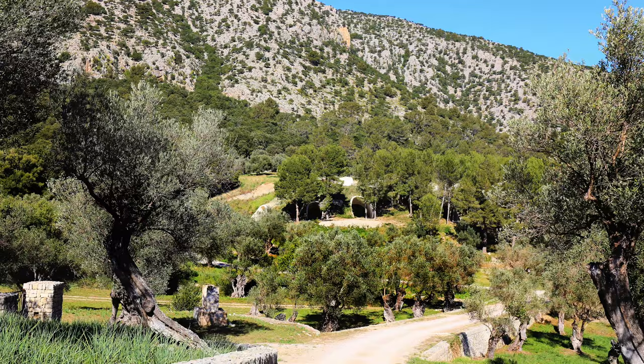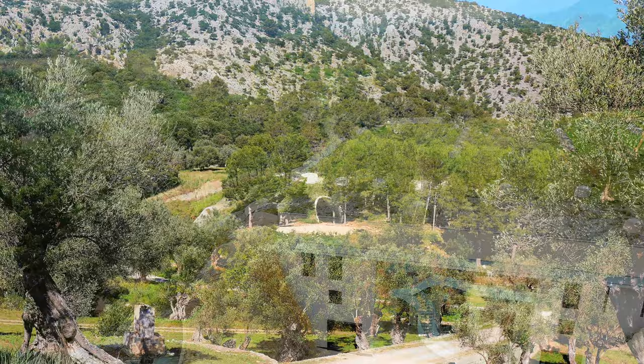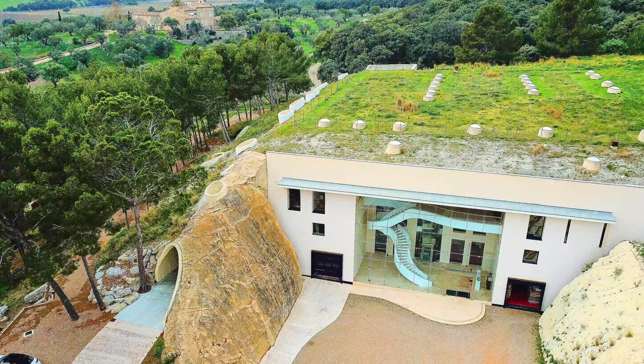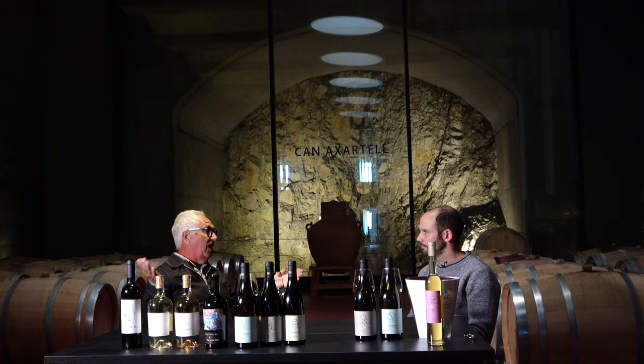There was on the finca a small traditional cement factory. Thanks to that, we had a big hole in the finca, in the mountain. We didn't know what to do with it — it was a very unpleasant place, something we were always discussing. And finally, a great idea came to the table: to build the winery inside the mountain.